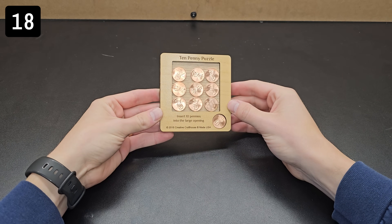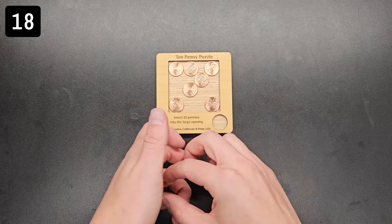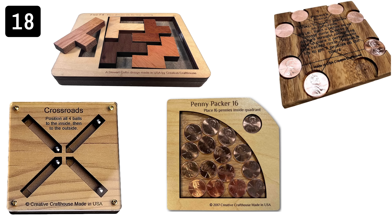Here's a simple puzzle called a 10 penny puzzle. As the name suggests, the goal is to fit 10 pennies into the square. I obviously won't spoil the answer here, but the solution isn't immediately obvious and there are a few other options for puzzles like this if you want more than one.